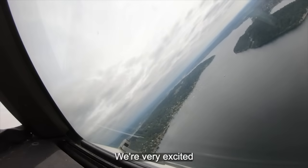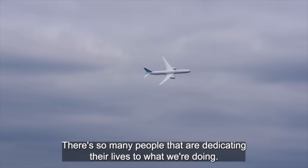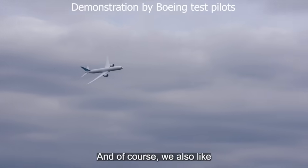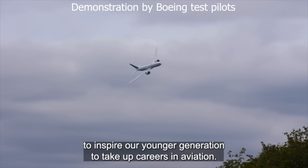We're very excited to be able to show off our team's work. There's so many people that are dedicating their lives to what we're doing. Our neighbors and friends get to see the great work that we're doing here at Boeing. And of course, we also like to inspire our younger generation to take up careers in aviation.